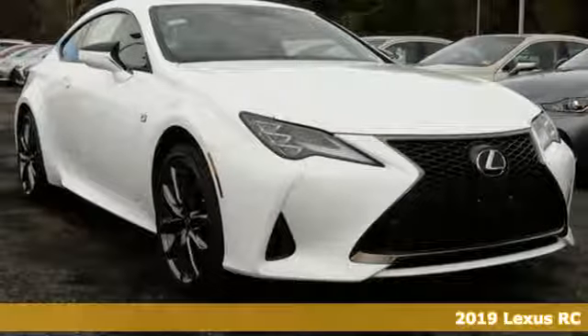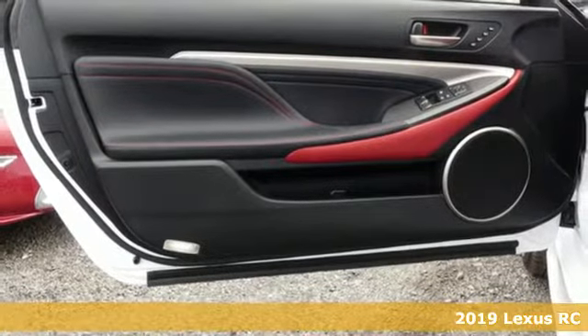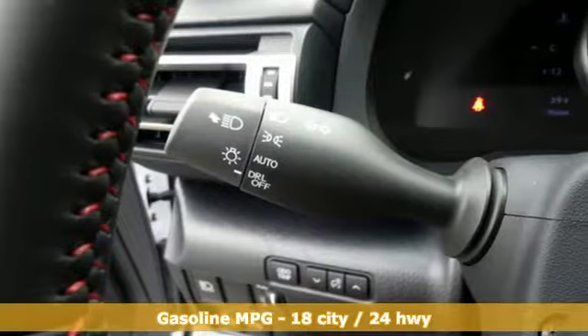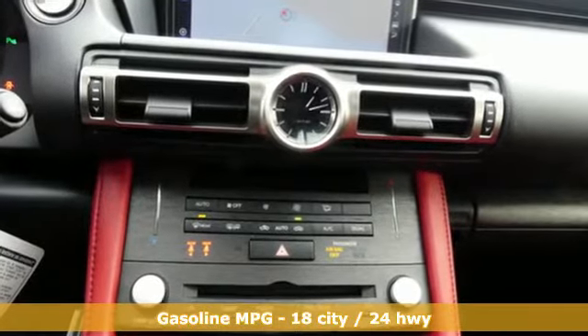Here's a new 2019 Lexus RC. The perfect fusion of eye-catching style and scintillating performance will satisfy both your refined tastes and wild spirit. And with features like these, every drive's a pleasure.